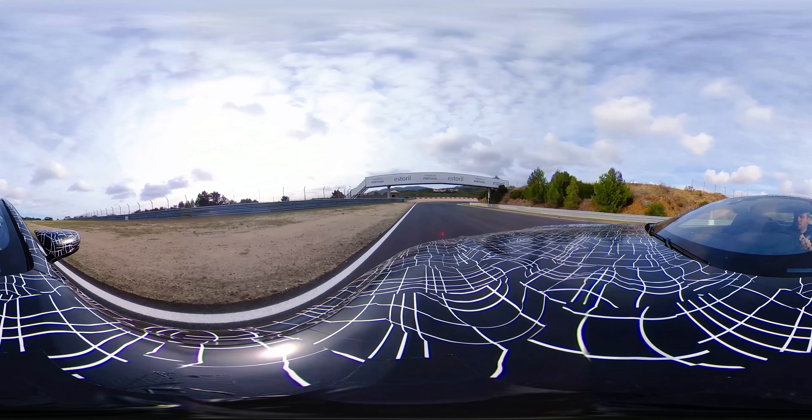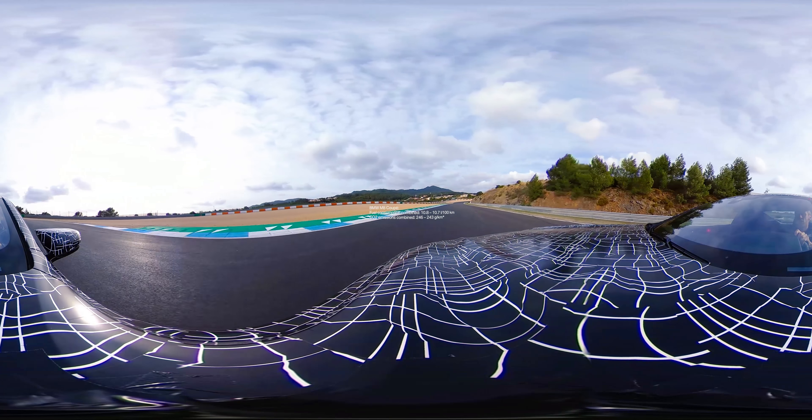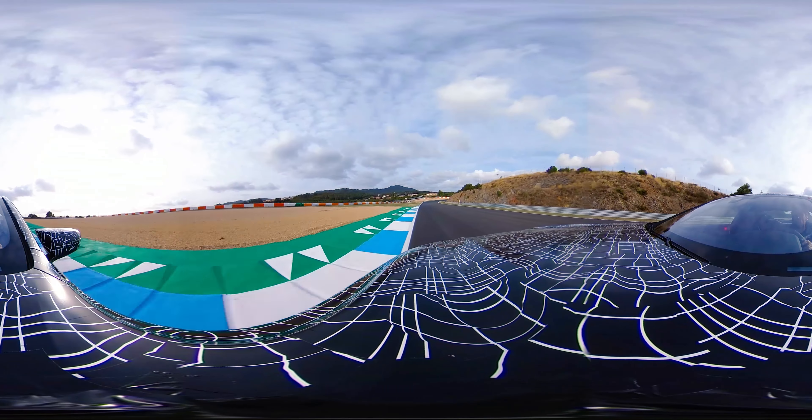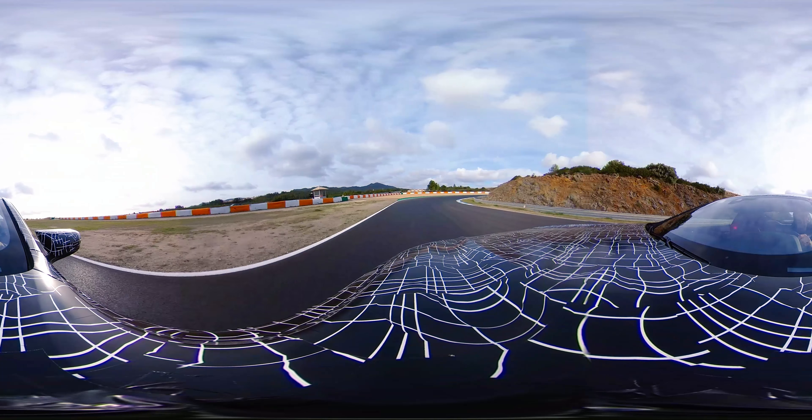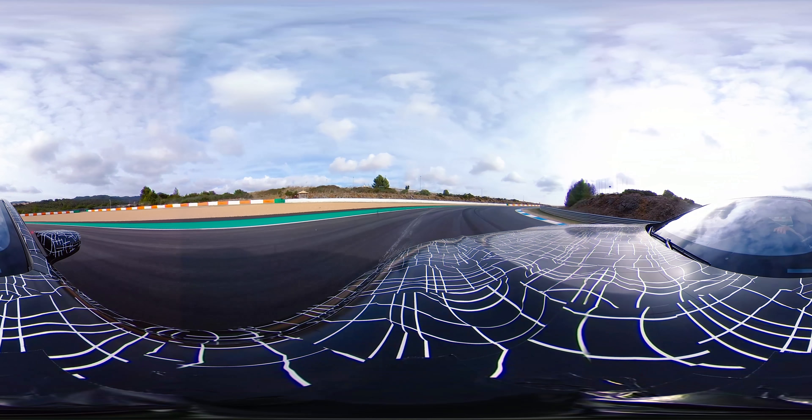Hello, we are in Portugal at the racetrack of Estoril with a prototype of the all-new BMW M8. The car has more than 600 horsepower and I'll take you on a lap around the Estoril racetrack.